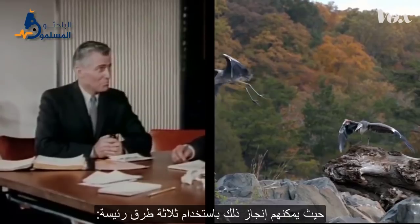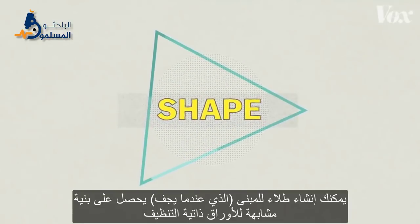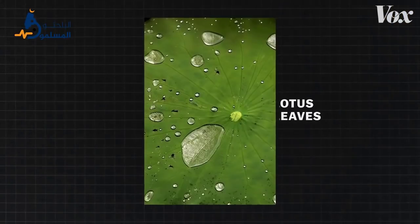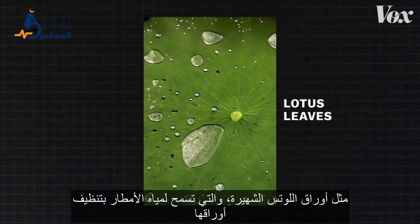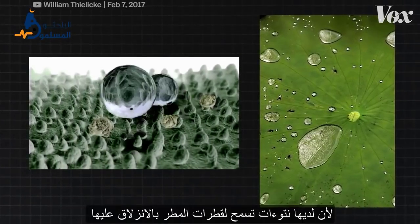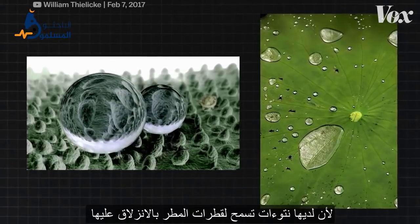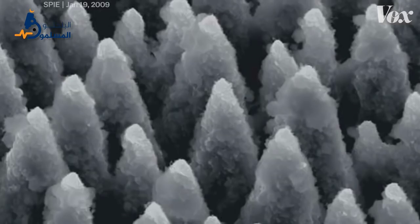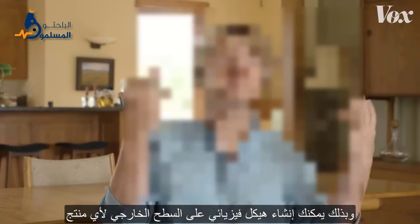And there are three main ways they can do that. You can mimic its form or its shape. You might create a paint for a building that, when it dries, has the same structure as self-cleaning leaves. Lotus leaves are notoriously great — they let rainwater clean the leaf because they have these bumps. The rainwater balls up on the bumps and then it purls away the dirt. So that lotus effect is physical, and you can create a physical structure on the outside of any product. Imagine that on the outside of your car — rainwater would clean your car. That's mimicking form.